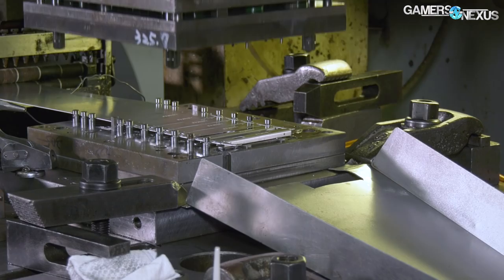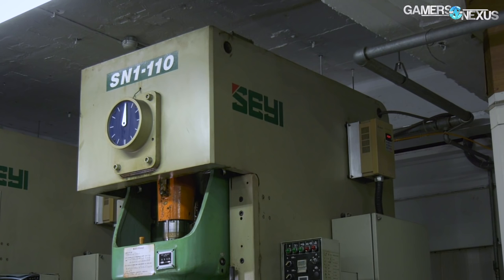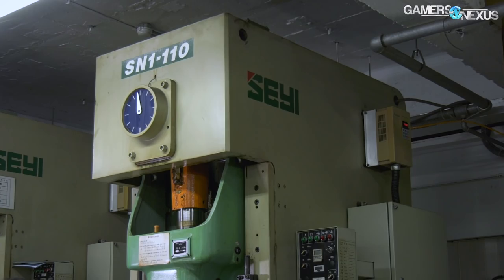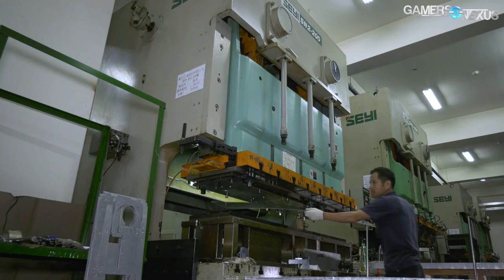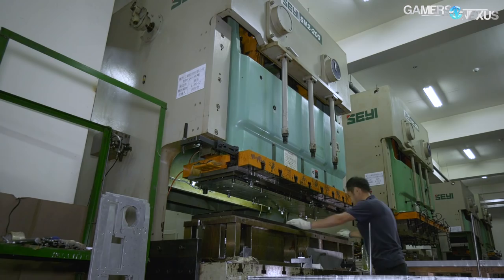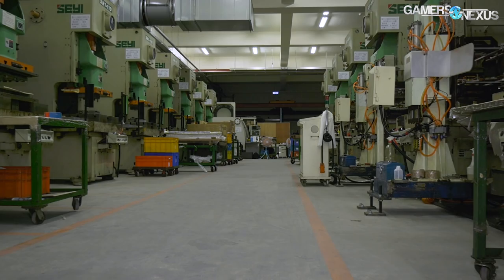Manufacturing a single case can cost hundreds of thousands of dollars to design and develop, but the machinery used to make those cases costs millions of dollars. In a recent tour of Lianli's case manufacturing facility in Taiwan, we got to see firsthand the advanced and largely autonomous hydraulic presses, laser cutters, automatic shaping machines, and other equipment used to make a case. Some of these tools apply hundreds of thousands of pounds of force to case paneling, upwards of 1 million newtons, and others use high voltage equipment to spot weld pieces to aluminum paneling. Today, we're taking a walkthrough from the start to finish process of how a case is made.